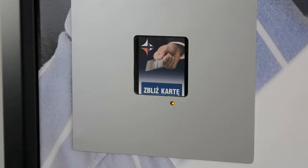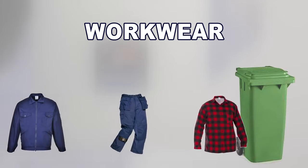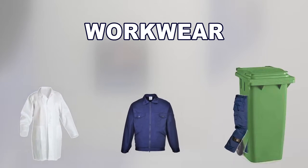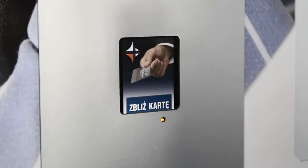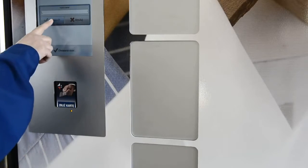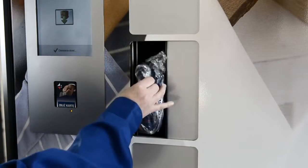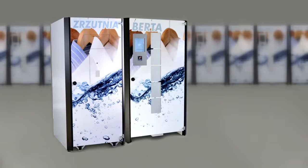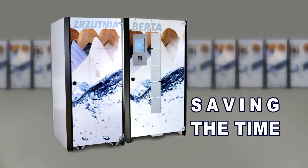By controlling the amount of workwear you distribute, you can keep on top of stock levels and reduce consumption. Our customers save around 30% on average. Automating the process of issuing and supervision contributes to improving the procurement process and increased productivity by reducing the movement of workers in search of workwear. This new system is a real time saver for managers and team leaders.